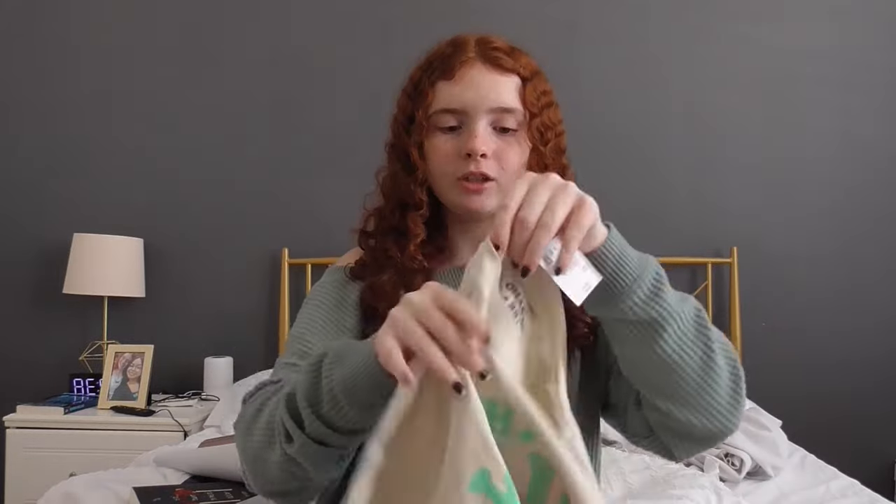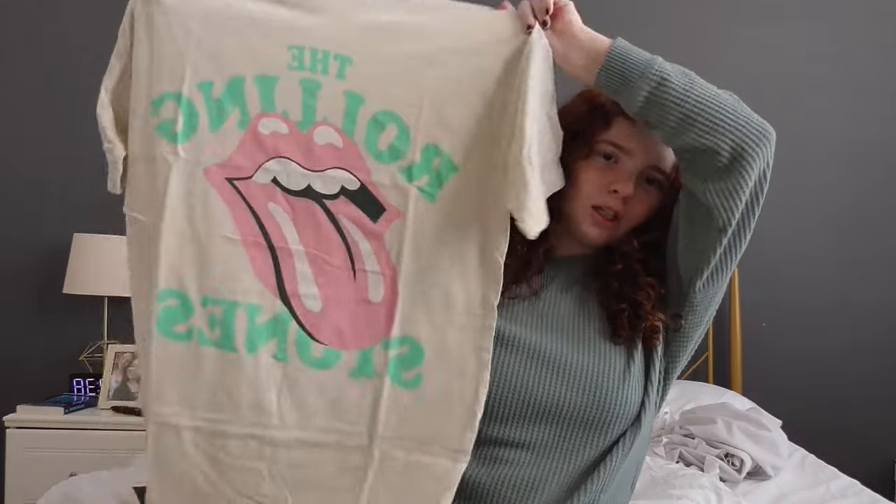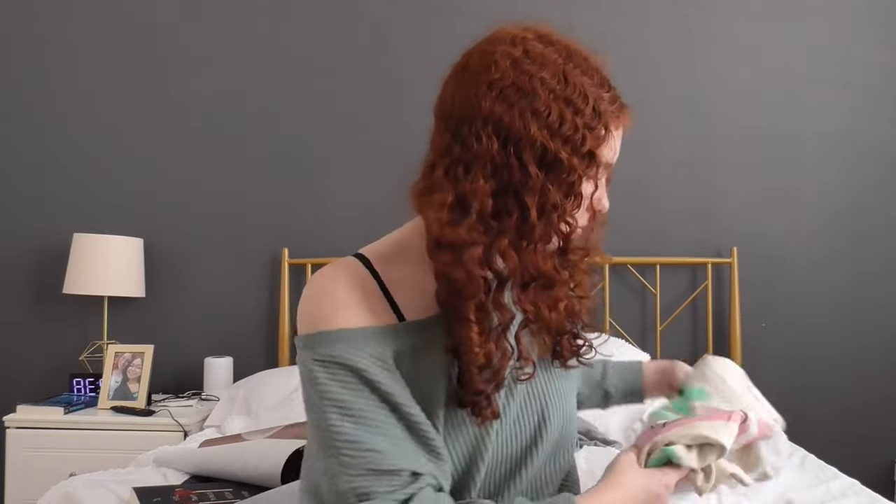This is a new shirt from American Eagle — the Rolling Stone shirt. I actually love it so much. I also have so many t-shirts — all my graphic tees are from American Eagle because they just have the best graphic tees.